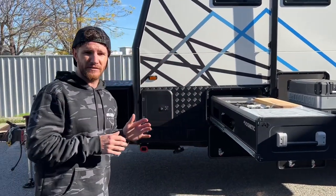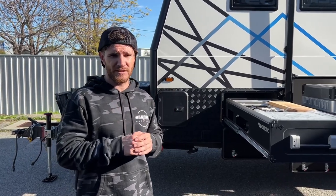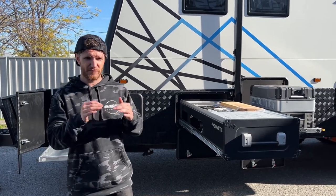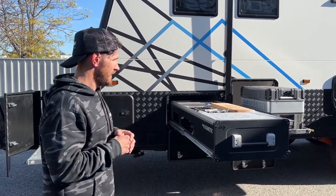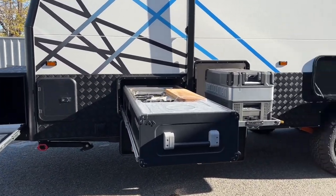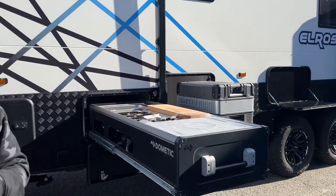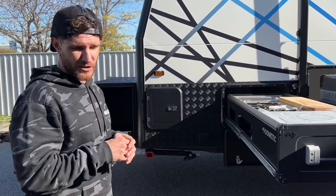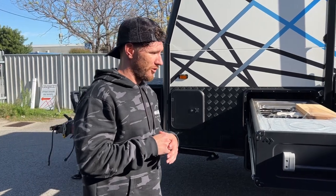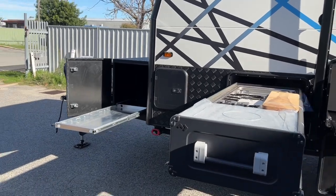Just be wary that if you're trying to decide which way to go — you can go the semi-off-road option — but quite often a lot of people end up speccing up options and the price gets to be roughly similar. This van, with all the features on the outside and inside, has come to a total of just over $140,000. So it's still not a cheap route going the semi-off-road van.